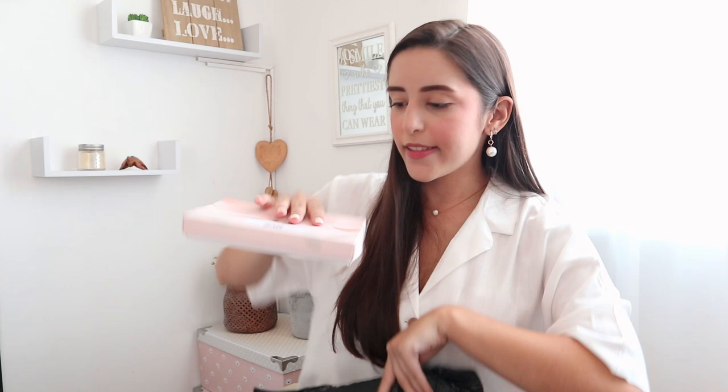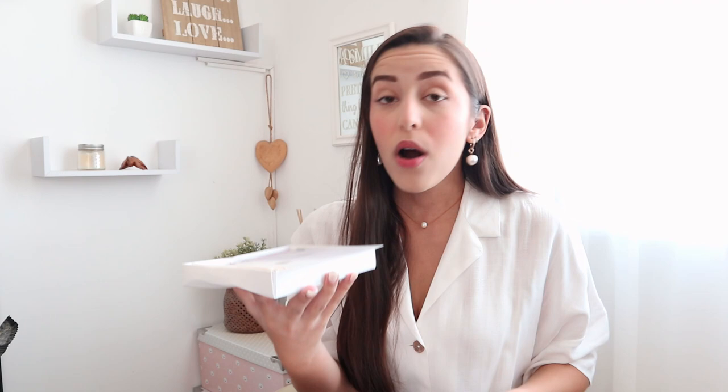I'm going to pull the next thing out. A different packaging — this one has some feathers and looks very pure and soft. Oh, I think I know what this is — I think this is the underwear! There's a little protective paper, and look at this. It has always been one of my dreams to own something made out of silk, especially lingerie. I'm really grateful for this opportunity.